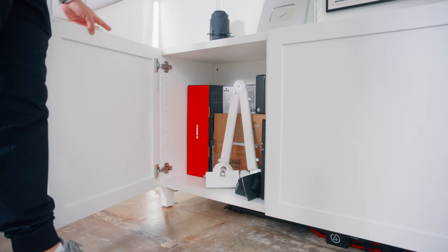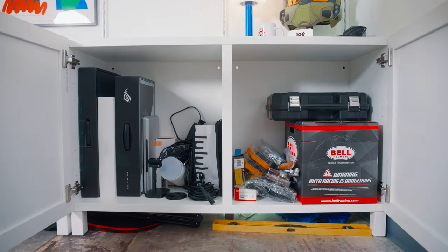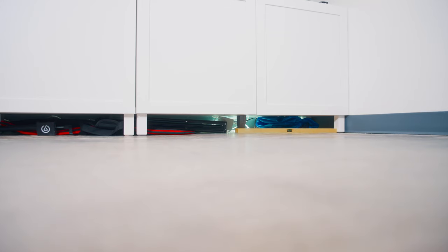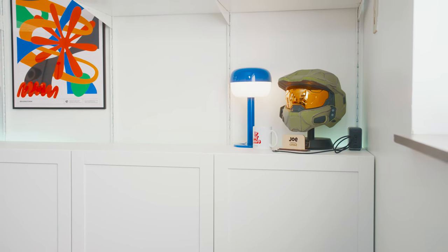Inside the cabinets I tried to keep things organized by sections: PC and desk accessories, extra camera gear and boxes, laptops and various other tech, and then all of my tools. I even had to stuff some things underneath the shelves, which I don't love the look of, but we're a little strapped for space. In a future space I'd definitely like a dedicated gear closet, but I'm really happy with how this section turned out and it does a good job of keeping me organized.